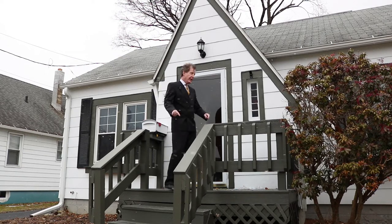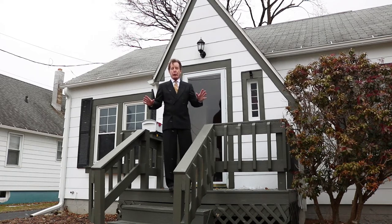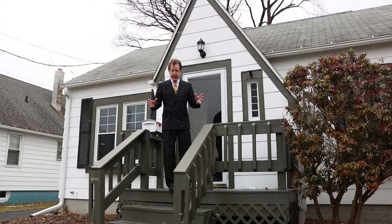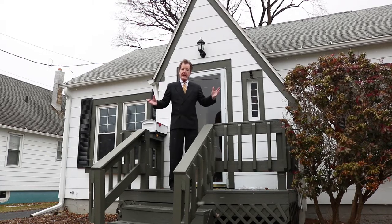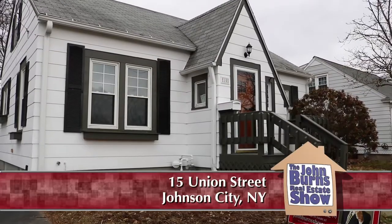This time of year with those cold winters, those bills you get from NYSEG are gigantic. You can keep them low by buying a nice small, manageable house.